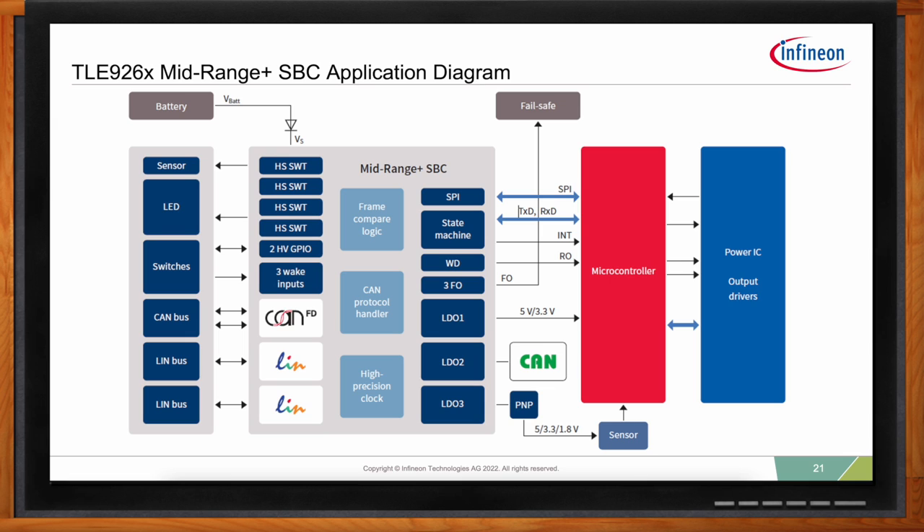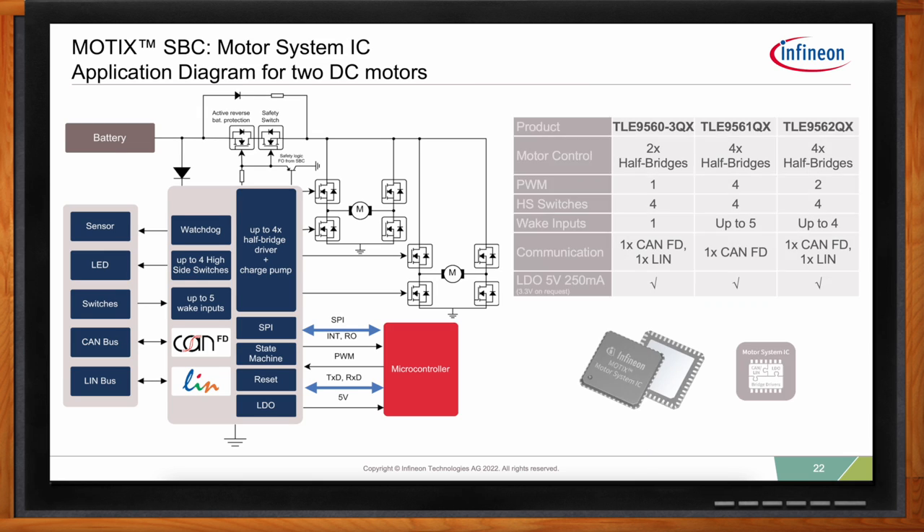Rounding out the options for supply and communication, there's an even higher level of integration possible with the MOTIX SBC — also known as the Motor System IC. This combines the key features of the Mid-Range Plus SBC along with the TLE 92104 or TLE 92108 gate driver IC into one device, including power supply, communication, gate drivers, and the Adaptive MOSFET Control feature for multi-stage programmable gate drive currents that enable EMC tuning through software. This unique higher level of integration offers the lowest quiescent current compared to Infineon's already best-in-class SBCs and gate driver ICs. The Motor System IC also supports flexible designs with scalability — with and without LIN, two or four half-bridges.